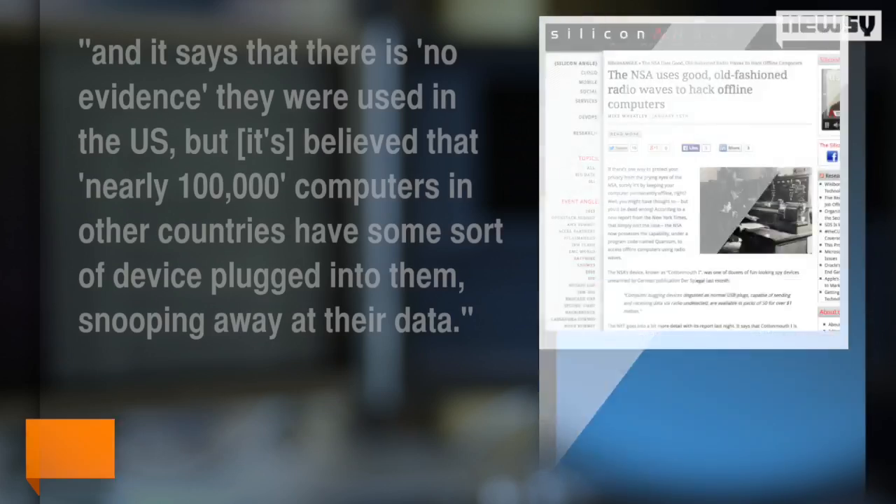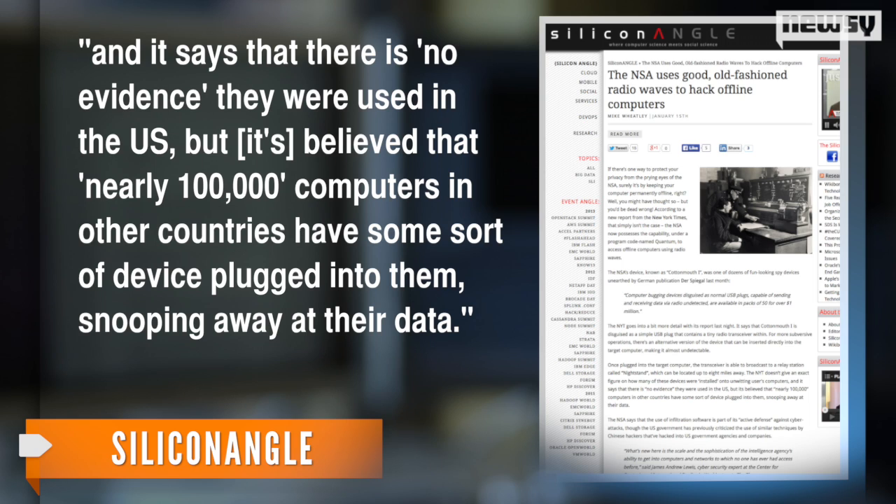SiliconANGLE says the report doesn't detail exactly how widespread Quantum's influence is, and there is no evidence it was used in the U.S. But it's believed that nearly 100,000 computers in other countries have some sort of device plugged into them, snooping away at their data. It's also not clear if Quantum will continue to operate as it has since its inception in 2008.